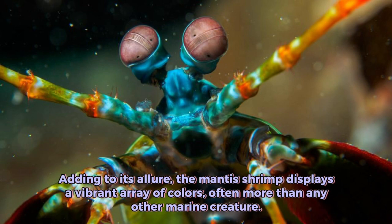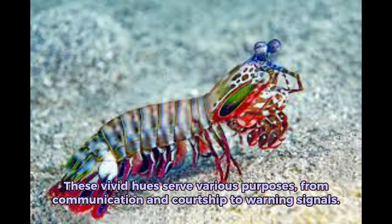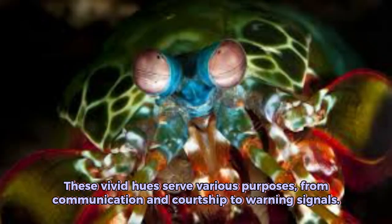Adding to its allure, the mantis shrimp displays a vibrant array of colors, often more than any other marine creature. These vivid hues serve various purposes, from communication and courtship to warning signals.